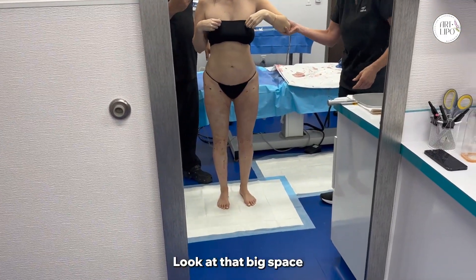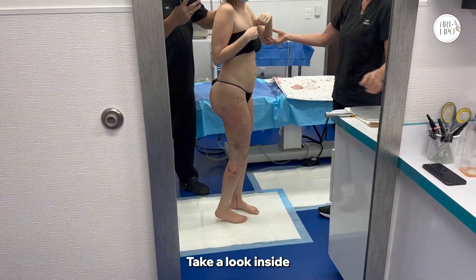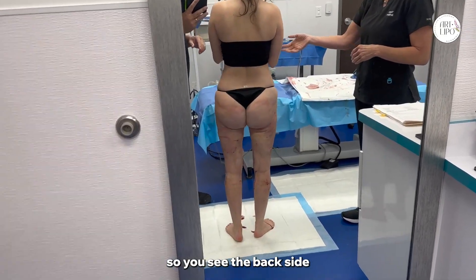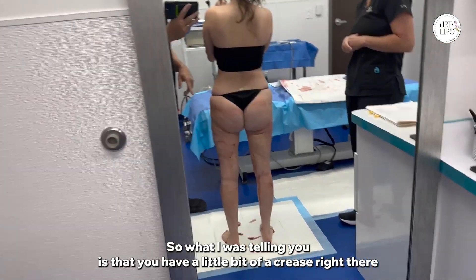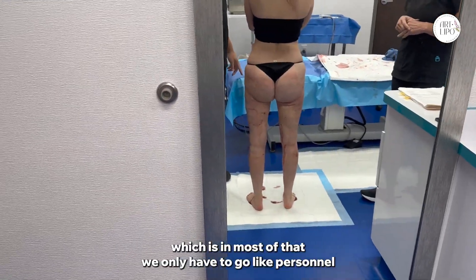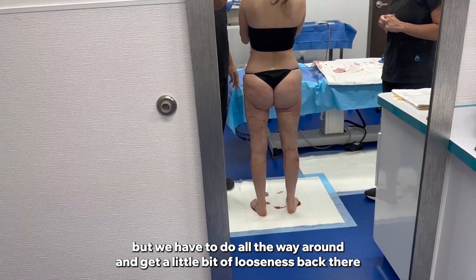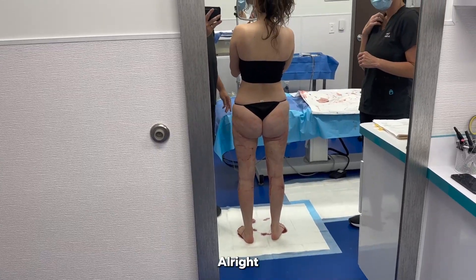Look at that big space — nice and straight. I'm going to turn you sideways — take a look. That's looking very nice and smooth. Turn back so you can see the backside. You have a little bit of a crease right there, which is inevitable — about half of it will go away. There's a little bit of looseness back there, but it's looking nice overall.